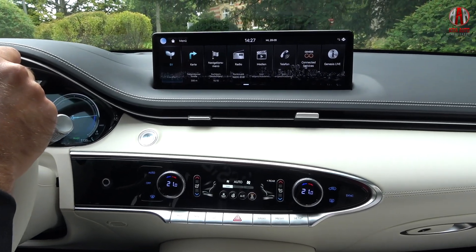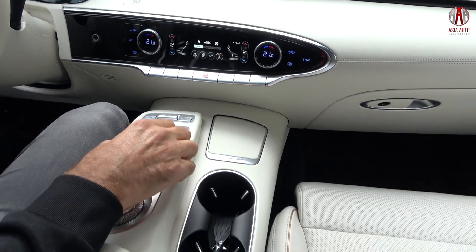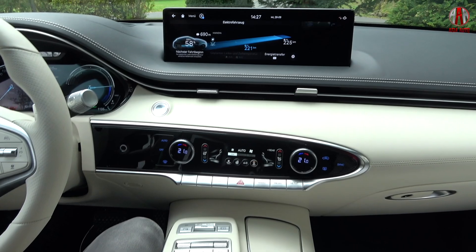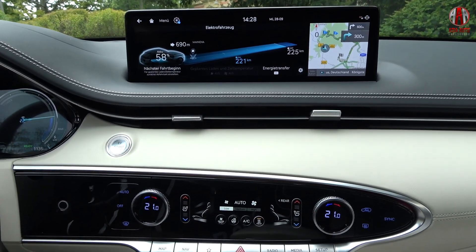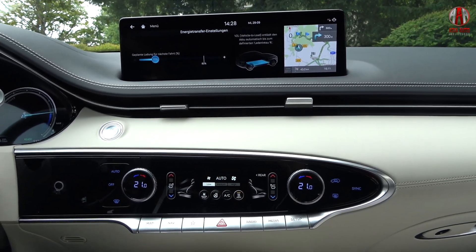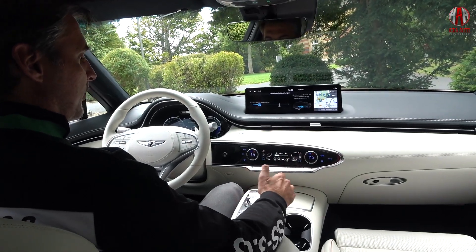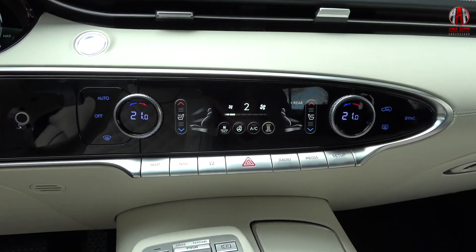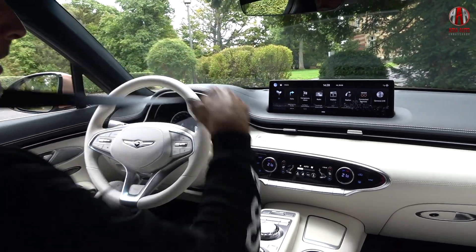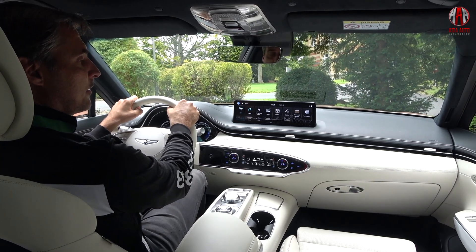There's a 14.5-inch touchscreen display for the infotainment system, but you can also use the center console controller for all the menus, which is a preferred option. The key difference from the petrol or diesel version is the EV menu, showing for example the range with the existing state of charge of the battery. You can also activate the vehicle-to-load function — an option — to charge other devices including other electric vehicles with up to 3.7 kilowatts. The interior also features air-conditioning control with a separate touchscreen, steering wheel heating, and a heat pump that comes as standard equipment.